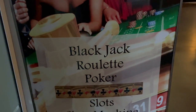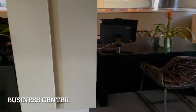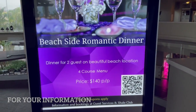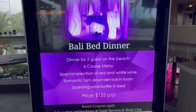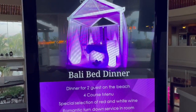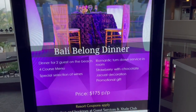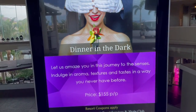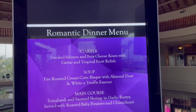The games at the casino include Blackjack, Roulette, Poker, Swap Machines, and game slots from 8 p.m. to 3 a.m. Here's your business center — if you need to handle some business or use a computer, it's right here. They have information about the beachside dinner starting at $140 per person, the Bali bed dinner at $155 per person, and the Bali belong dinner at $175 per person — different levels to the beach dinner. Then there's dinner in the dark, a journey of the senses where you get to indulge in aroma, starting at $155 per person. They also give you the romantic dinner menu: smoked salmon, fire roasted cream corn, and for the main course, the tomahawk shrimp with garlic butter.